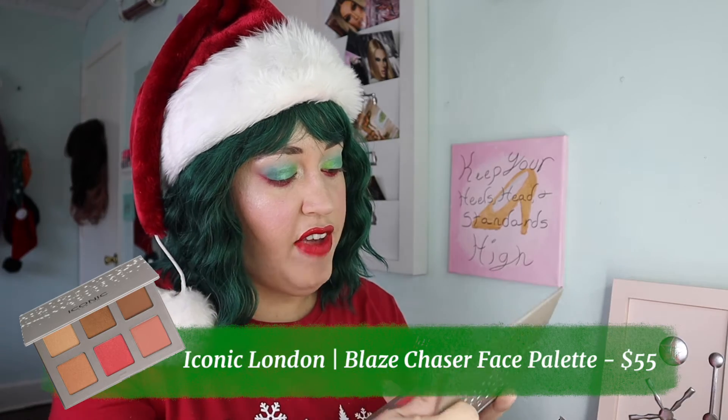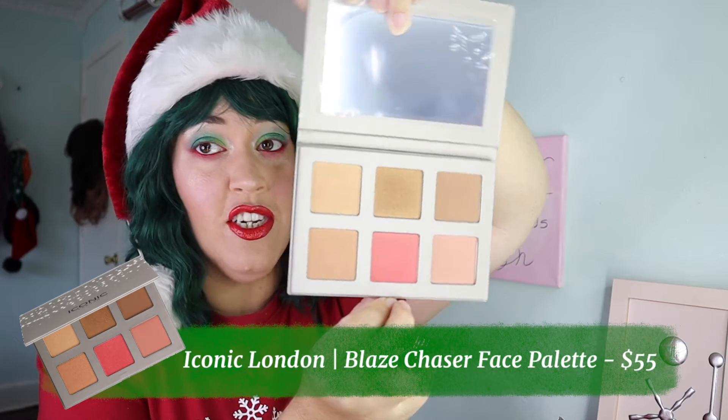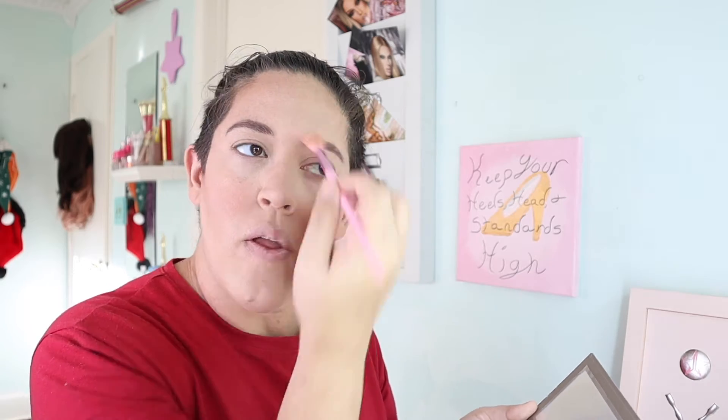Next on the list is the palette in this box — a face palette. It has highlighters, bronzers, and blushes. It's by Iconic London — the Blaze Chaser Face Palette. It's an ultra-versatile palette featuring six shades of butter-smooth velvety powders that complement all skin tones, with shades for sculpting, bronzing, blush, and highlight for a lit-from-within glow and flattering candlelight radiance. This palette is $55.